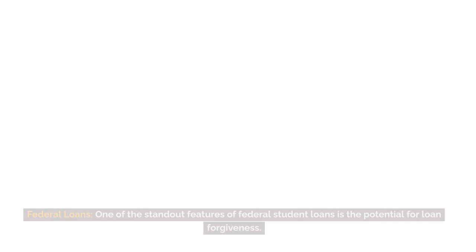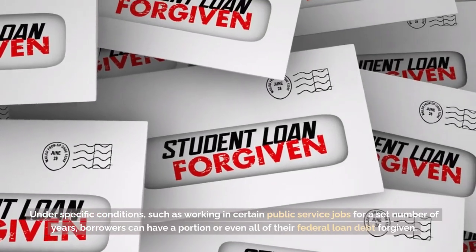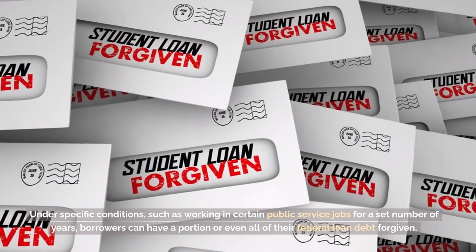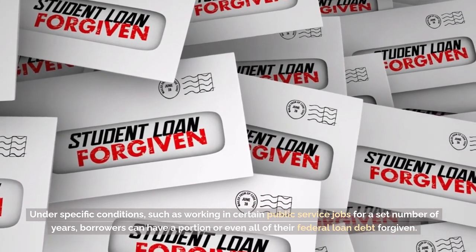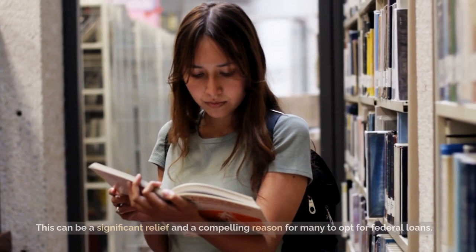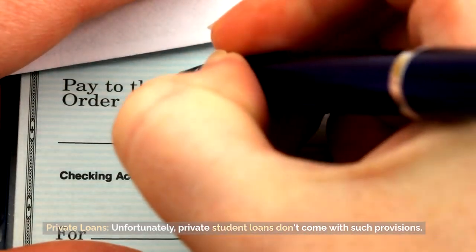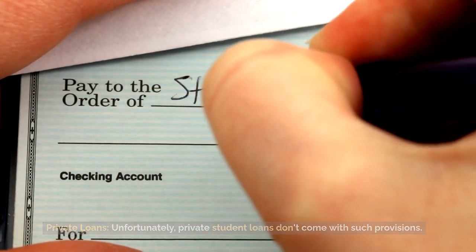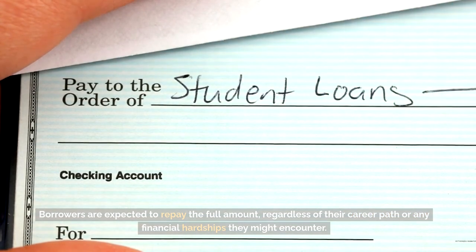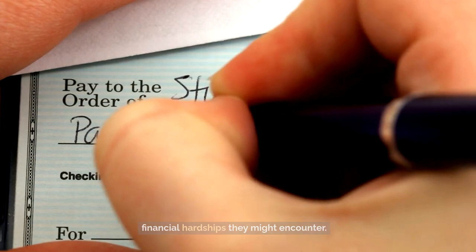Loan forgiveness — federal loans: one of the standout features of federal student loans is the potential for loan forgiveness. Under specific conditions, such as working in certain public service jobs for a set number of years, borrowers can have a portion or even all of their federal loan debt forgiven. This can be a significant relief and a compelling reason for many to opt for federal loans. Private loans: unfortunately, private student loans don't come with such provisions. Borrowers are expected to repay the full amount, regardless of their career path or any financial hardships they might encounter.